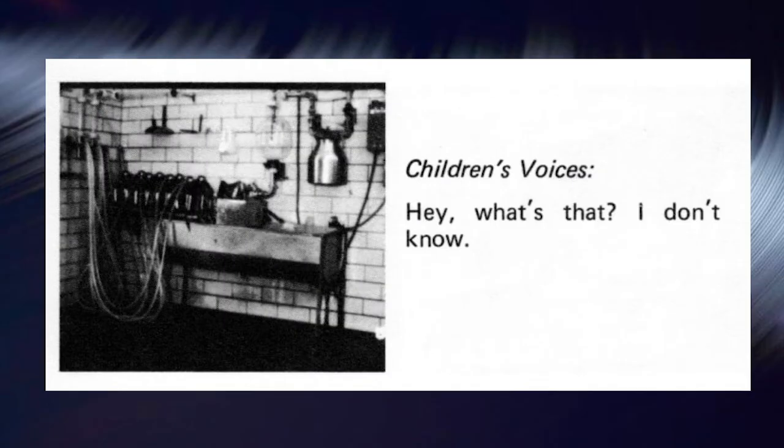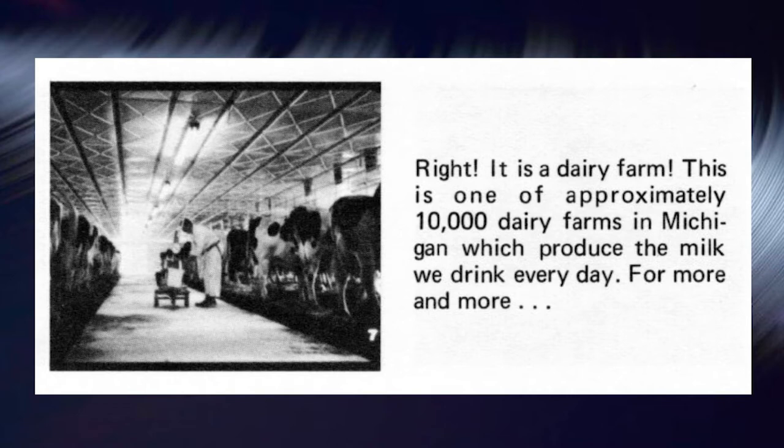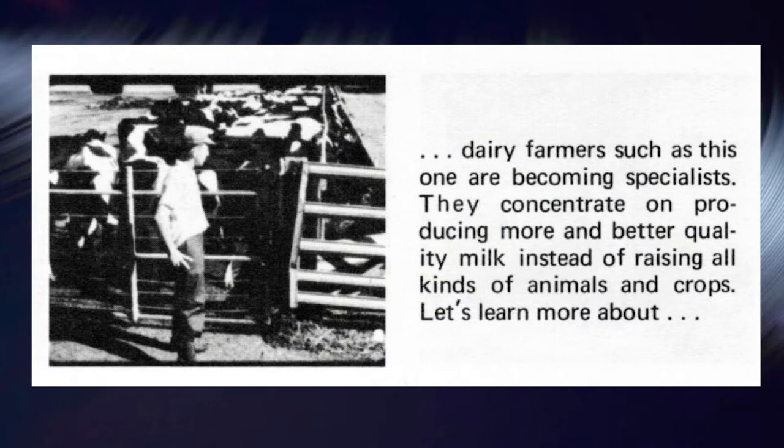Hey, what's that? What kind of farm is this? I don't know — sounds like a fact. I know, it's a milking machine, so it must be a dairy farm. Right. It is a dairy farm. This is one of approximately 10,000 dairy farms in Michigan, which produce the milk we drink every day. More and more dairy farmers are becoming specialists — they concentrate on producing more and better quality milk, instead of raising all kinds of animals and crops.